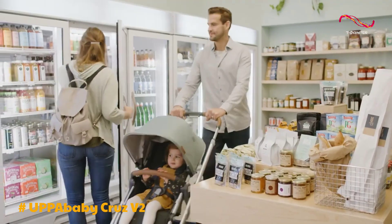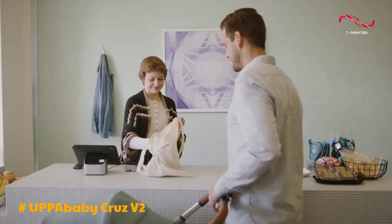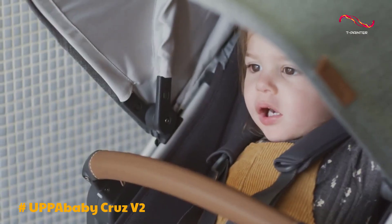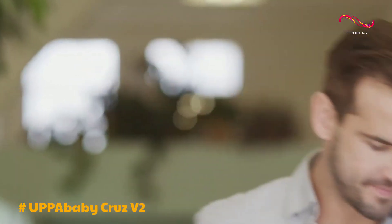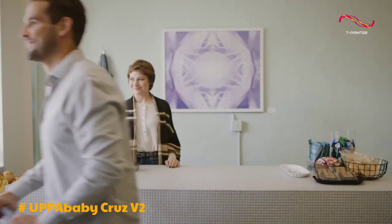One of the standout features of the CRUZ V2 is its impressive storage capacity. With a spacious storage bin that can carry up to 30 pounds of essentials, it's a great companion for errands and shopping. The storage bin also includes interior pockets for better organization, ensuring everything is within easy reach.